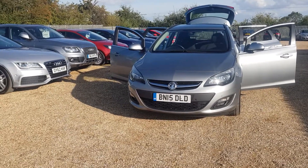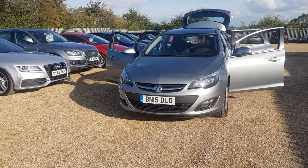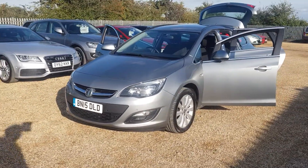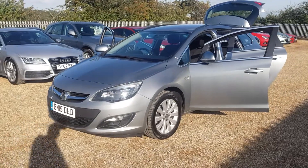Hello, welcome to CarFirm. Here we have our 2015 1.6 diesel CDTI Ecoflex Astra Estate.